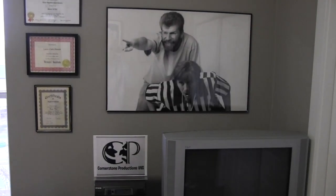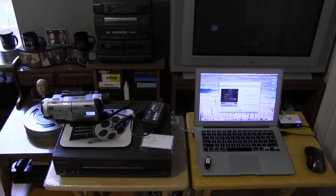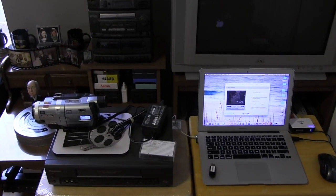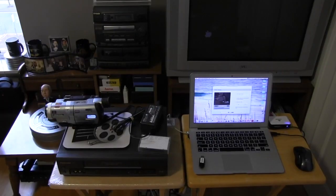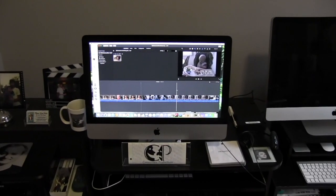Welcome to Cornerstone Productions VHS. Right now we are digitizing some eight millimeter cassettes for a customer. Once that's digitized, we put it on a flash drive and we take it over to the computer where we put it in.